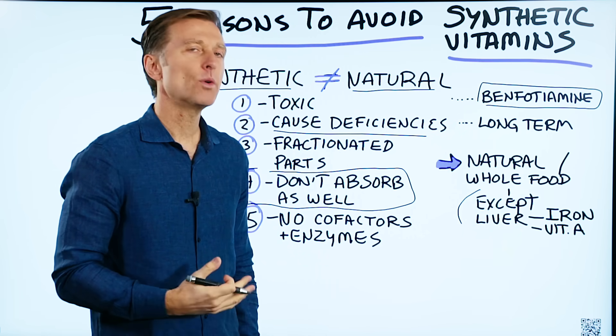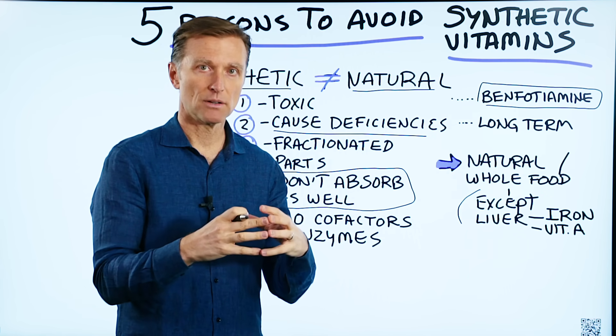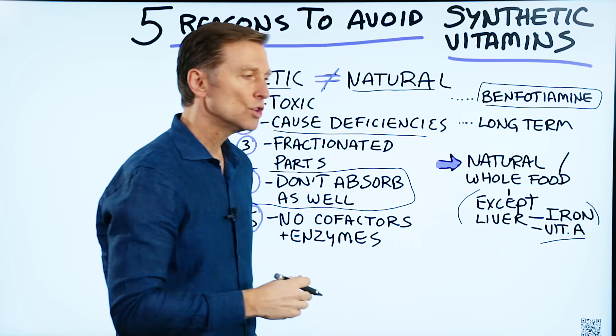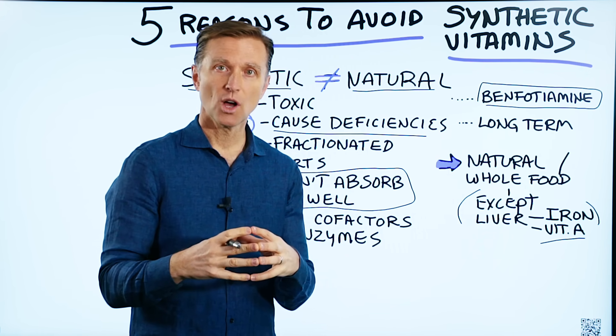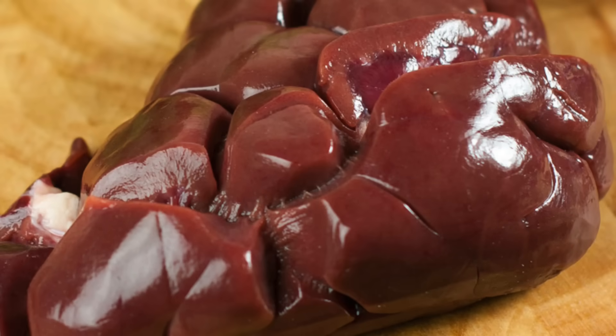If you're consuming concentrated liver or liver itself, realize that a lot of people already have too much iron. If you consume even a natural amount of liver, which is concentrated in iron, that could be bad. Liver also has a super concentrated amount of vitamin A, so you could overdo it with both iron and vitamin A if you consume too much liver or too many liver pills — and that would be an exception to the synthetic because liver is natural.